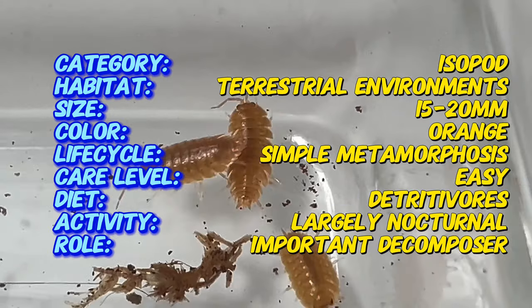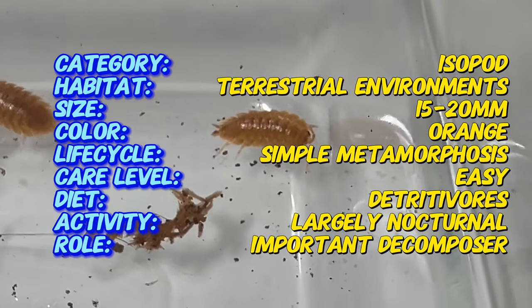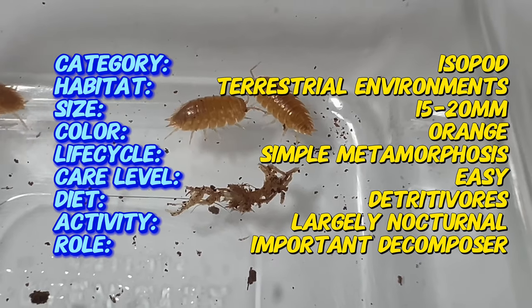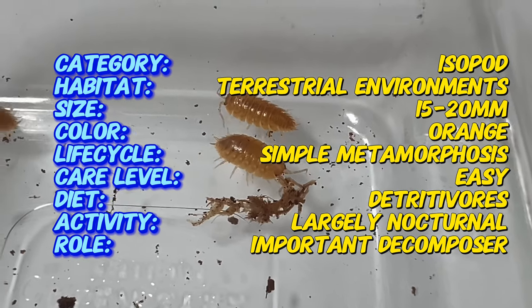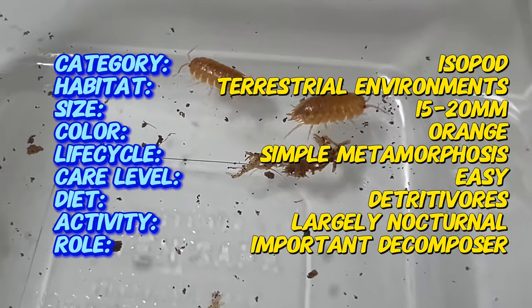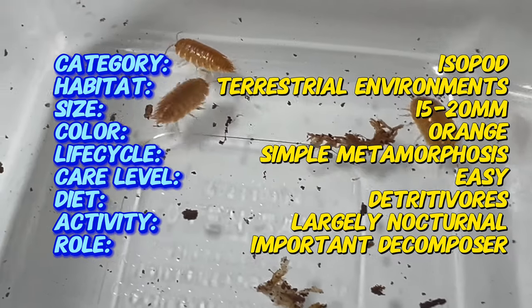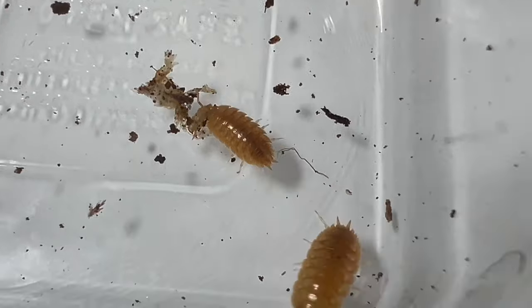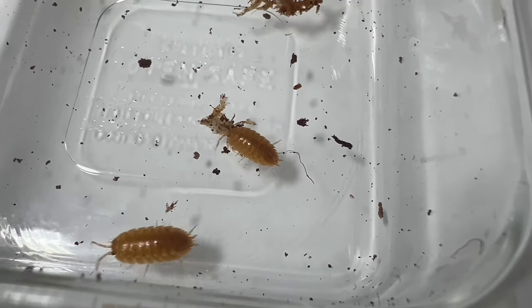Porcelliolavus orange is native to various regions around the world, including Europe, North America, and parts of Asia. They inhabit a wide range of terrestrial environments, from forests and grasslands to urban gardens and agricultural fields. These adaptable isopods are often found in moist, shaded areas with ample organic matter such as leaf litter, decaying wood, and compost piles.